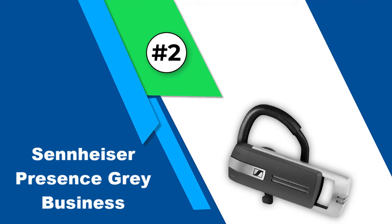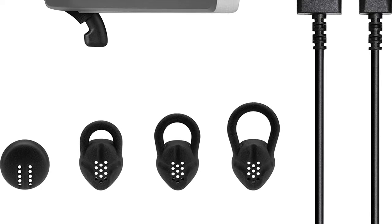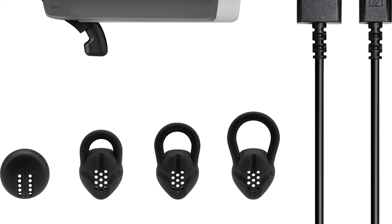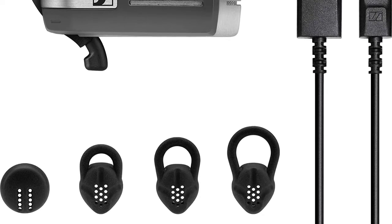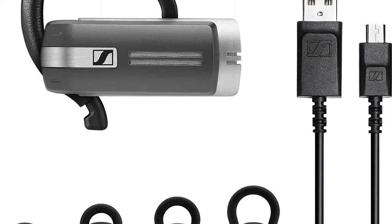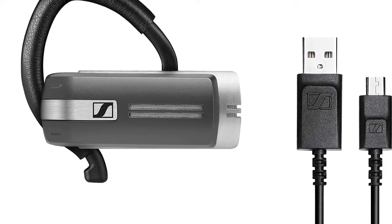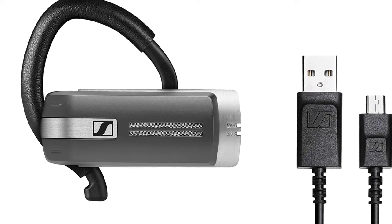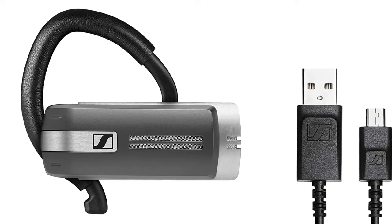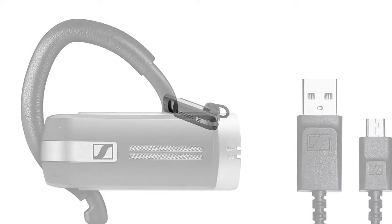Number two: Sennheiser Presence Gray Business. If you're looking for amazing sound quality, the Sennheiser is the one to spring for. It produces an even range of sound across all frequencies for both the wearer and caller, and podcasts sound great on it. The headset also maintains a great connection even when your cell phone is inside a pocket. The carrying case holds a micro USB cable and a Bluetooth dongle, which is perfect for your home PC.